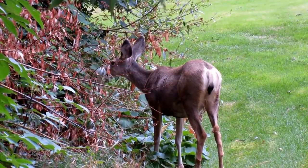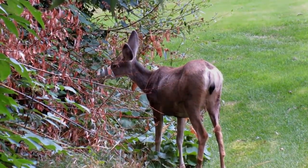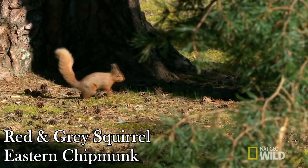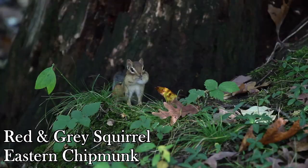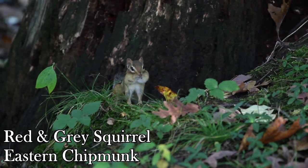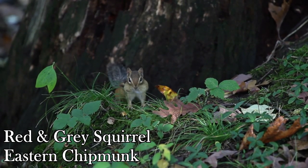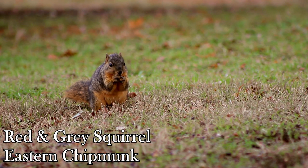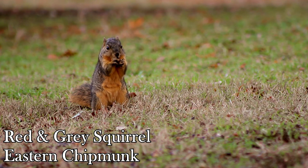Up next we have three contenders for this nutty spot: the red squirrel, the gray squirrel, and the eastern chipmunk. These pesky little critters can be found pretty much anywhere if you look hard enough, but they can generally be found anywhere where there are deciduous trees that drop seeds with hard shells.